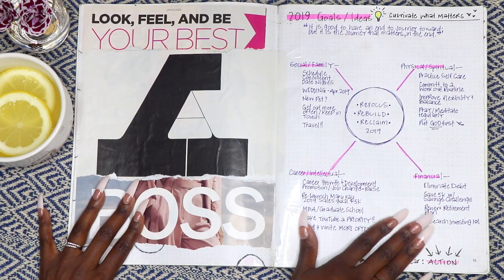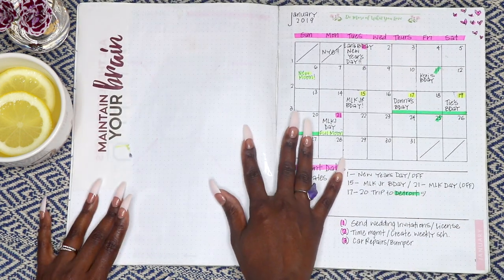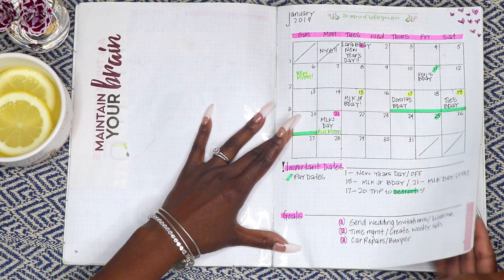This is what the layout for my monthly logs looks like — a calendar of the full month and then a section for goals and important dates.